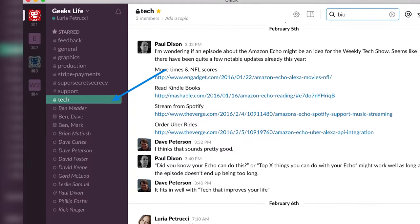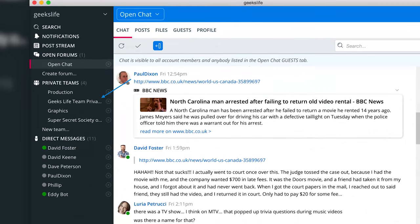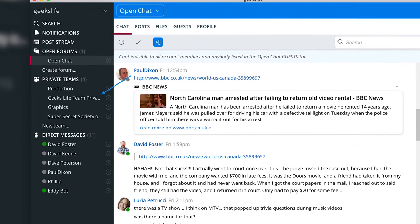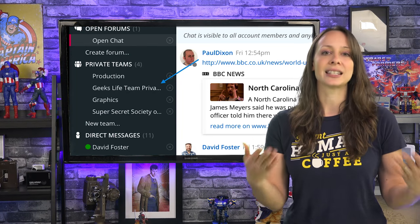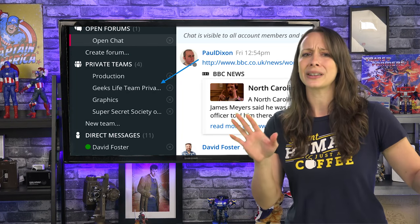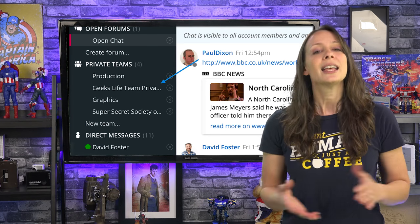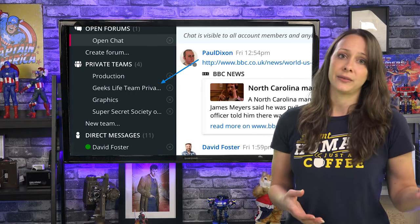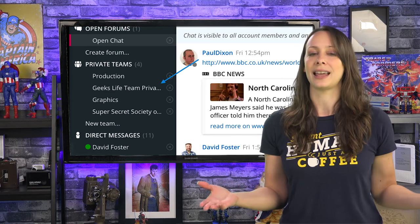With both apps you can set up multiple chat rooms with your team members. We have a general chat for everyone on the team to communicate together. Then we have smaller group chats for only members of the team that the topic applies to — no need to bother everybody when it'll just be noise for some of them. Then of course direct messages for individual conversations. Both applications work pretty much the same in this respect.